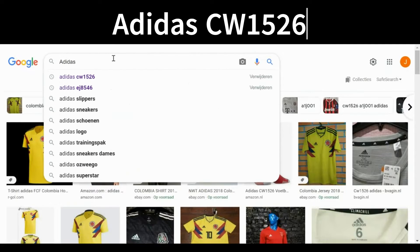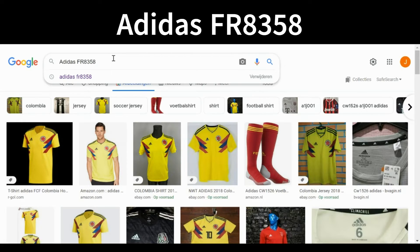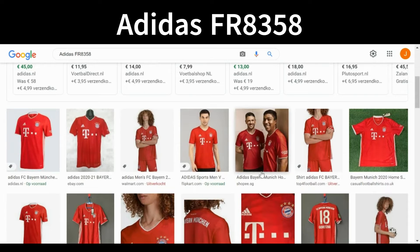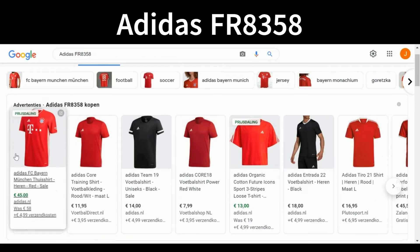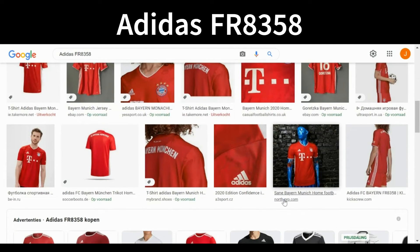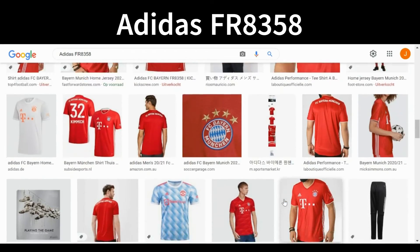To complete the theory, let's Google image search the Bayern Munich shirt: 'adidas FR8358.' There are slightly fewer shops offering it compared to the Belgian one since this shirt is a year older, but Adidas still has it listed. There are a lot of images of this shirt, which proves the Bayern Munich one is authentic as well.